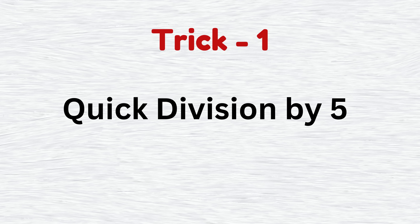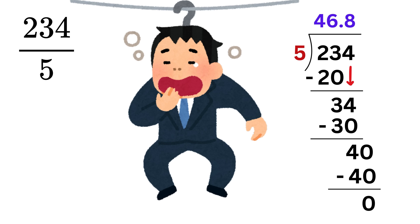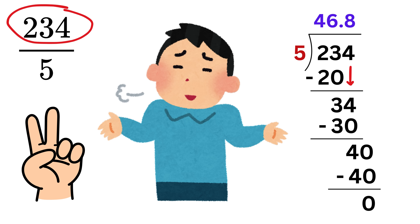Trick number one: quick division by five. I know we can do the same using the long division method taught in school, but that will be so lengthy and time-consuming. But using our trick, whenever you need to divide a number by five, but the number is not super-friendly, we just need to do two simple steps.